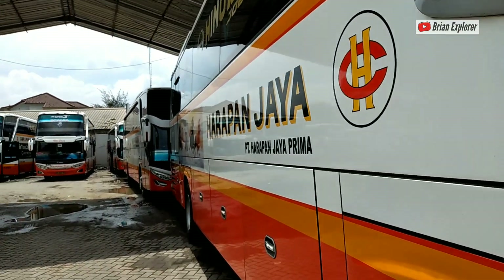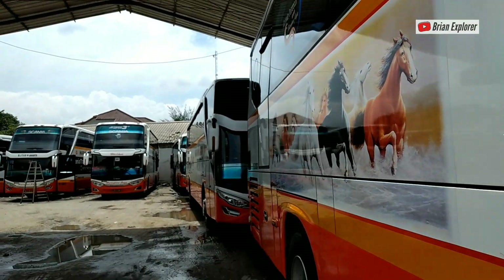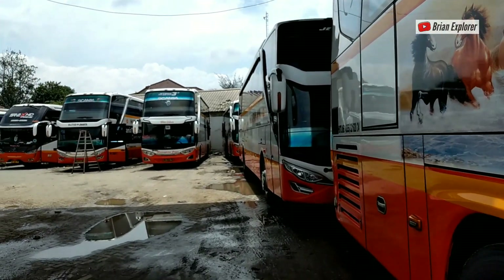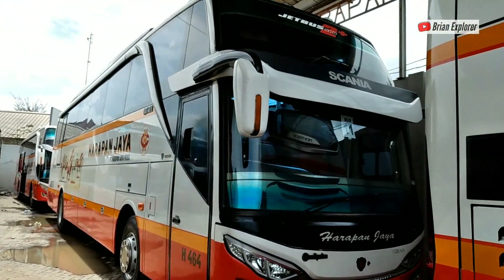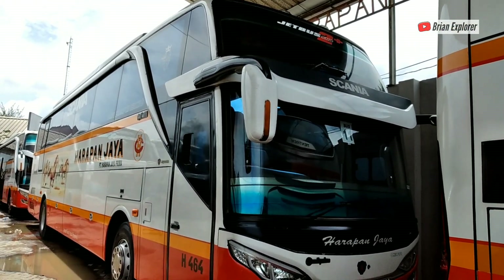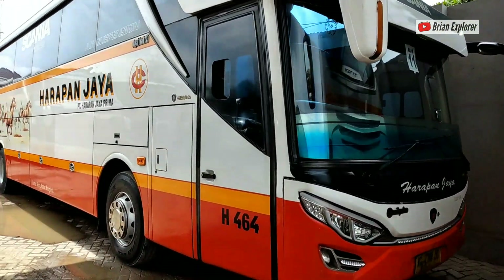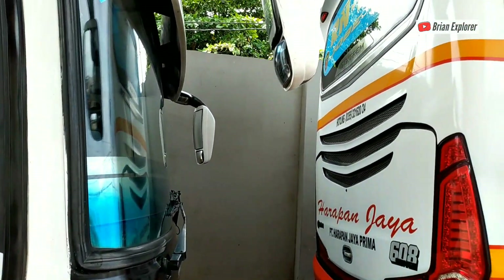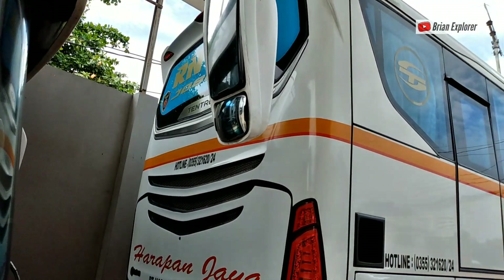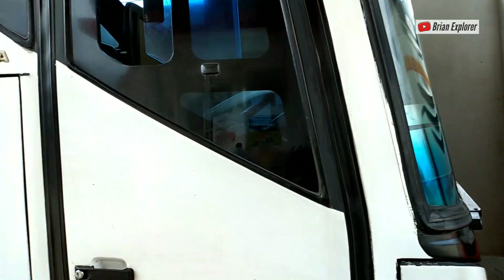Terus kita akan ke belakang nih. Kemudian di belakangnya, ini mantep-mantep banget mobilnya. Ini ada Jetbus 2 SHD bermesin Scania. Nah, ini yang tadi RN. Lanjut.